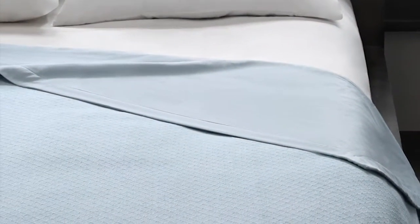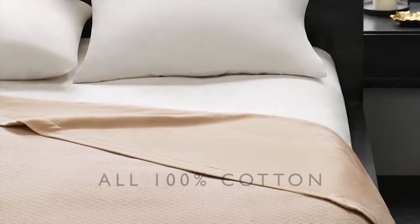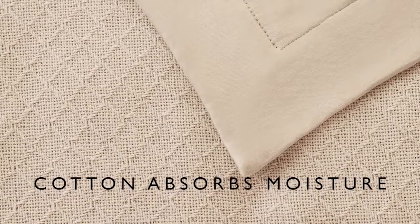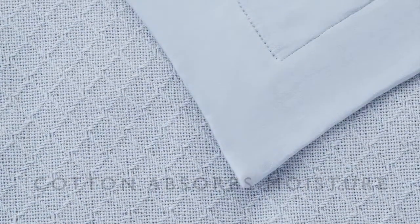These colors match up to almost any bed decor. No fabric breathes better than 100% cotton — a perfect alternative to a heavy comforter. Cotton absorbs body moisture and evaporates it to the surrounding air, keeping you cool and dry while you sleep.